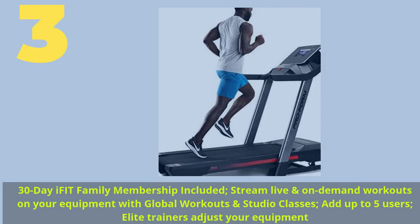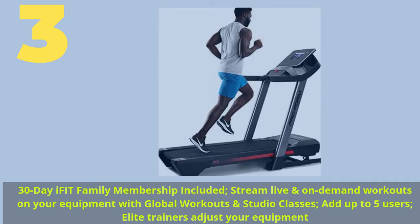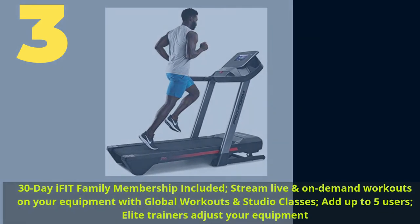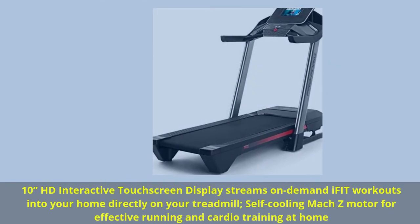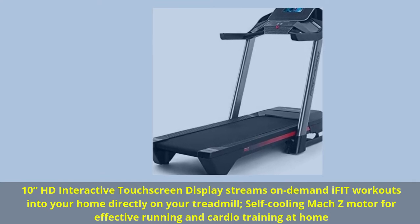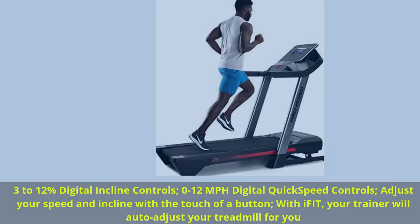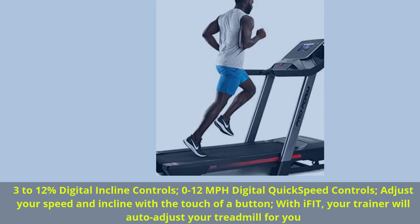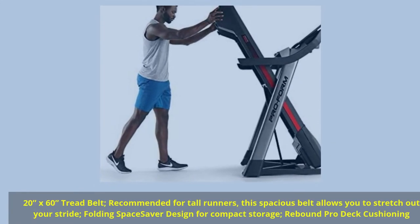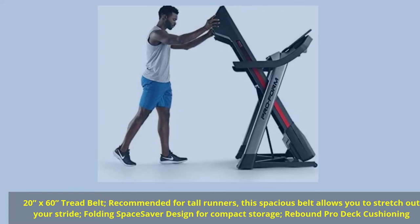Number 3. 30-Day iFIT Family Membership Included — stream live and on-demand workouts on your equipment with global workouts and studio classes. Add up to 5 users. Elite trainers adjust your equipment. 10-inch HD Interactive Touchscreen Display streams on-demand iFIT workouts into your home directly on your treadmill. Self-cooling MOC-Z motor for effective running and cardio training at home. 3–12% Digital Incline Controls, 0–12 mph Digital Quick Speed Controls — adjust your speed and incline with the touch of a button. With iFIT, your trainer will auto-adjust your treadmill for you. 20x60 tread belt recommended for tall runners — this spacious belt allows you to stretch out your stride. Folding Space Saver Design for compact storage, Rebound Pro Deck Cushioning.